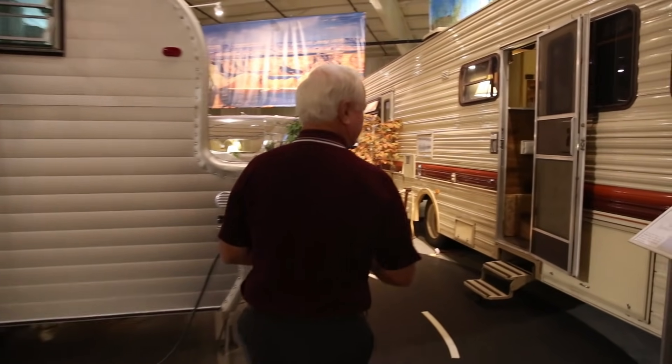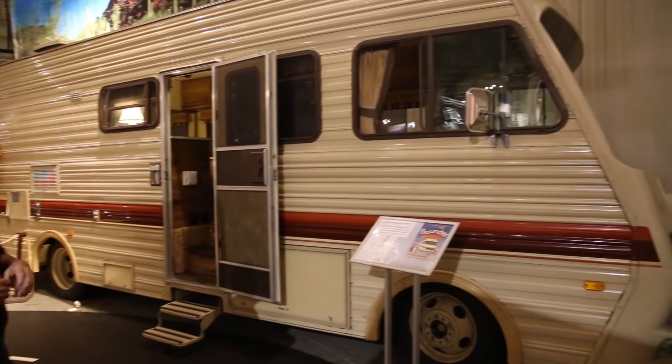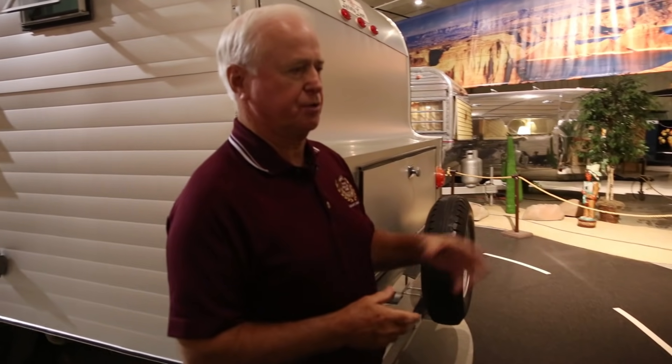The next unit is a 1985 Fleetwood Bounder — the original prototype made by Fleetwood. This was the first year they started putting storage in the basement, called a basement model. The storage would go from one side of the motorhome all the way to the other side. The Bounder, even today, is one of the most popular.